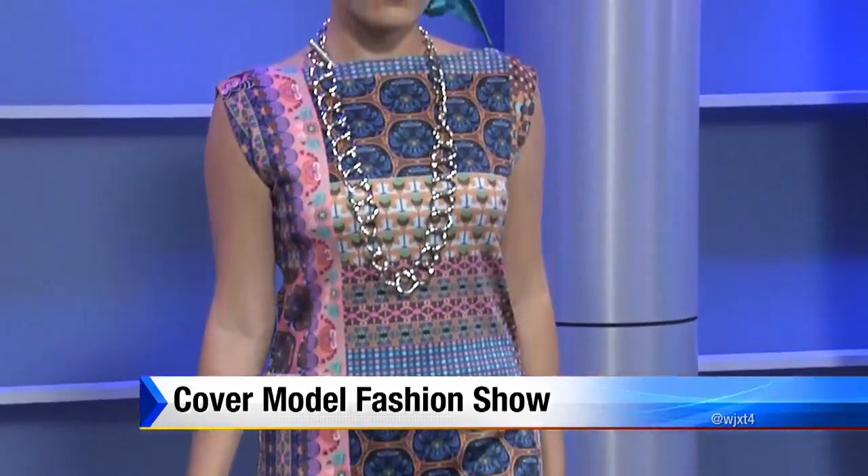How much does something like this cost? That's a good question — I surprised him on that one. Thank you, you look beautiful.